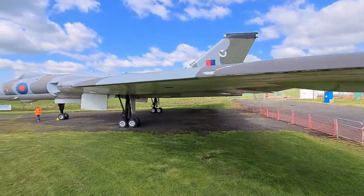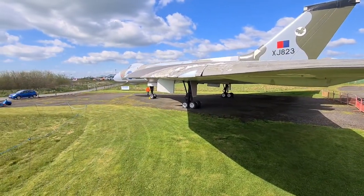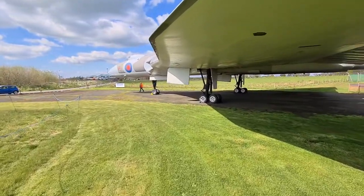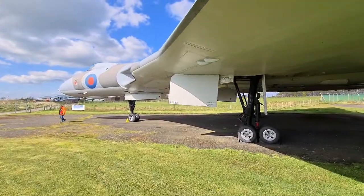Have a look up there on top of the wing. Look at the cockpit of this — it's tiny. Absolutely tiny.